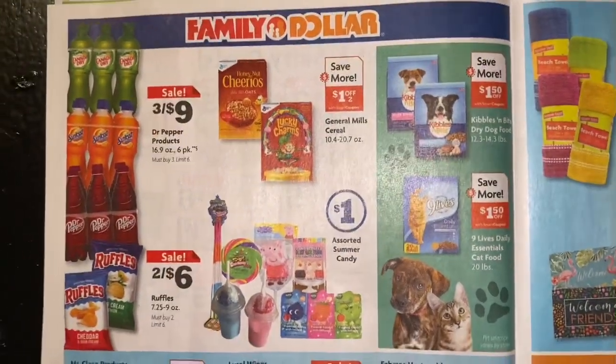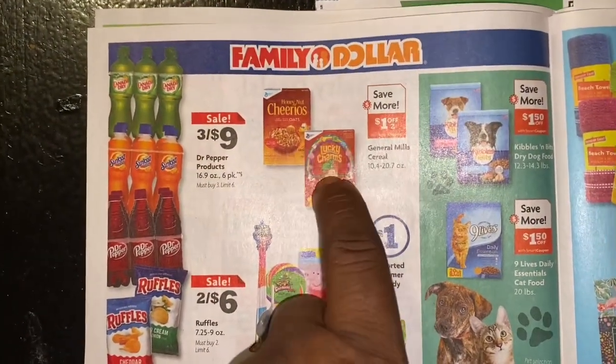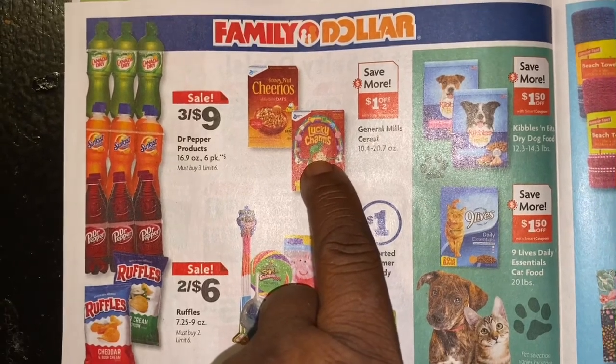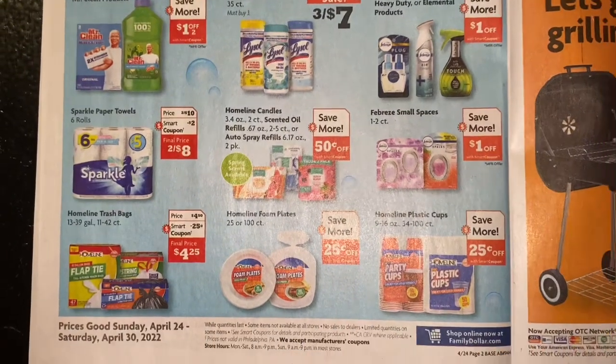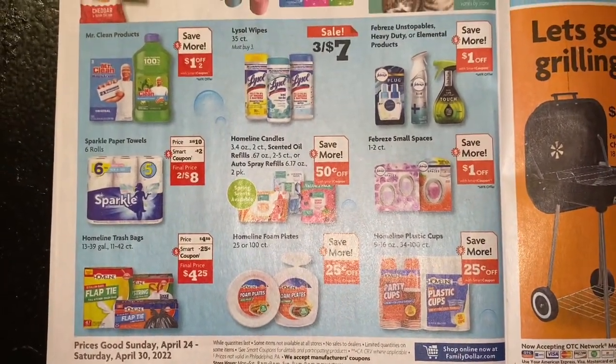If you didn't know, check your First Rewards — when you spend $10 on General Mills you'll get a thousand points. Some more Family Dollar deals.